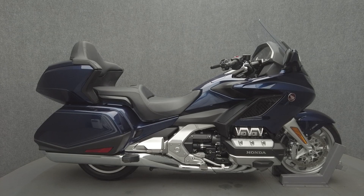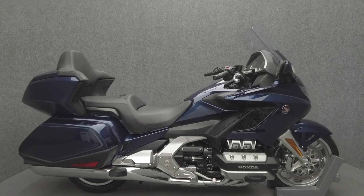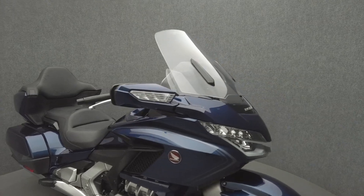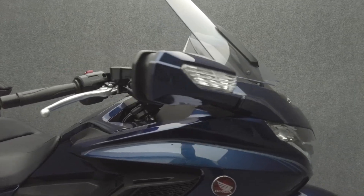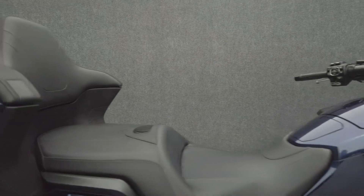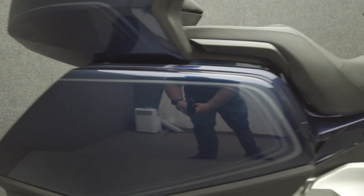Hey everyone, this is Keegan from National Power Sports. This 2018 Gold Wing Tour with 5,633 miles passes New Hampshire state inspection and runs well. It comes equipped with ABS, traction control, cruise control, heated grips and seats, TPMS, electronic suspension, keyless ignition, multi-function four-speaker audio system, reverse, navigation, electronic windshield, and electronic locking luggage.